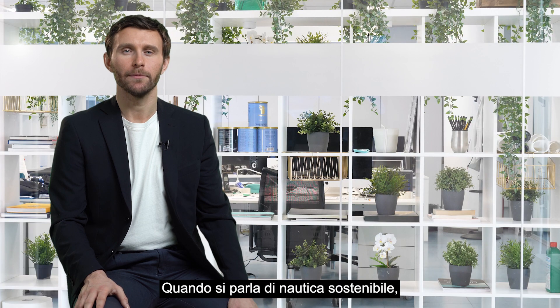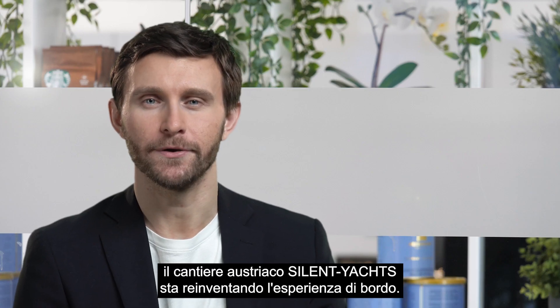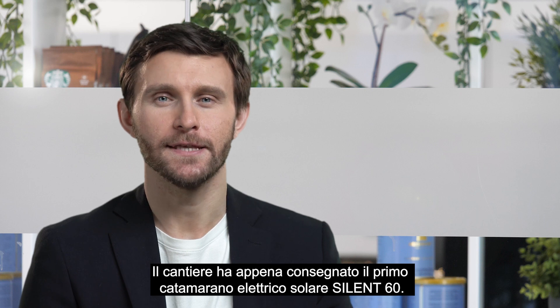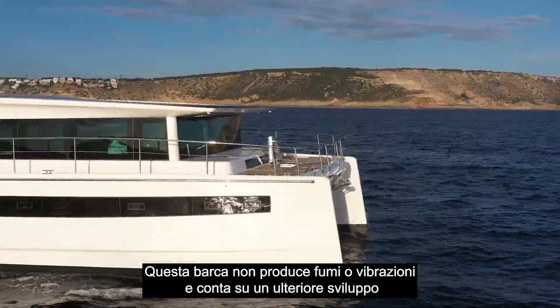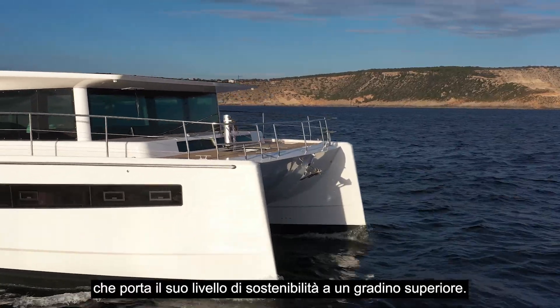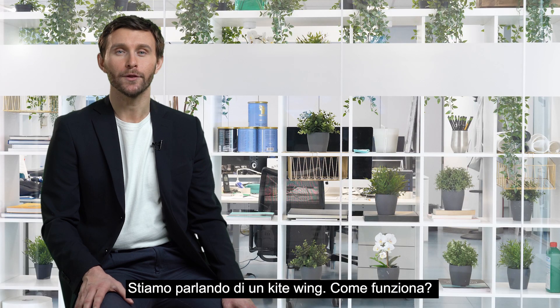When it comes to sustainable boating, Austrian shipyard Silent Yachts is reinventing the owner's experience. They have just launched a new Silent 60 solar electric catamaran. The yacht produces no fumes or vibrations and has another important upgrade that takes your sustainability level a step ahead – and it's a kite wing.